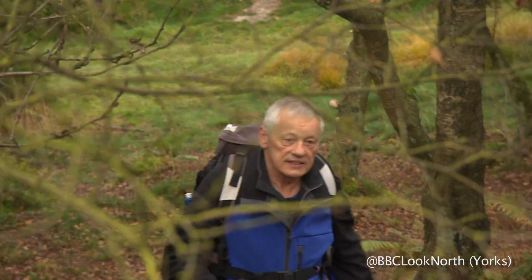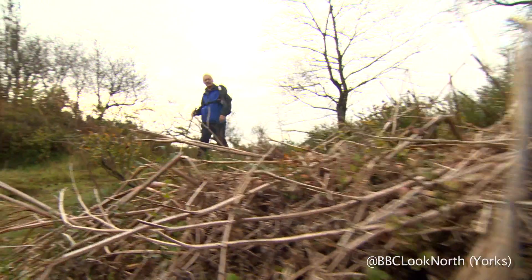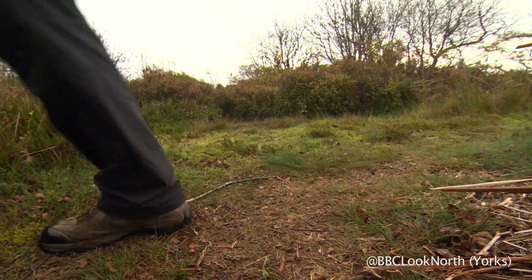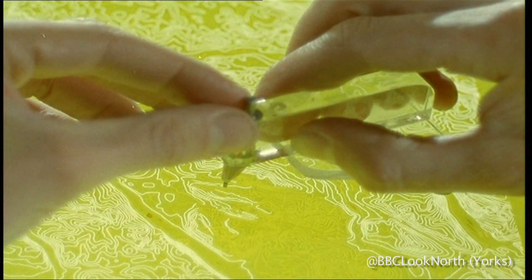Dave Woffenden from Harrogate has always enjoyed the great outdoors. At the age of 71 he's now visited every triangulation point in Yorkshire. All walkers rely on a map, and without all this triangulation that they did over the years, we just wouldn't have the best maps in the world — and we have.